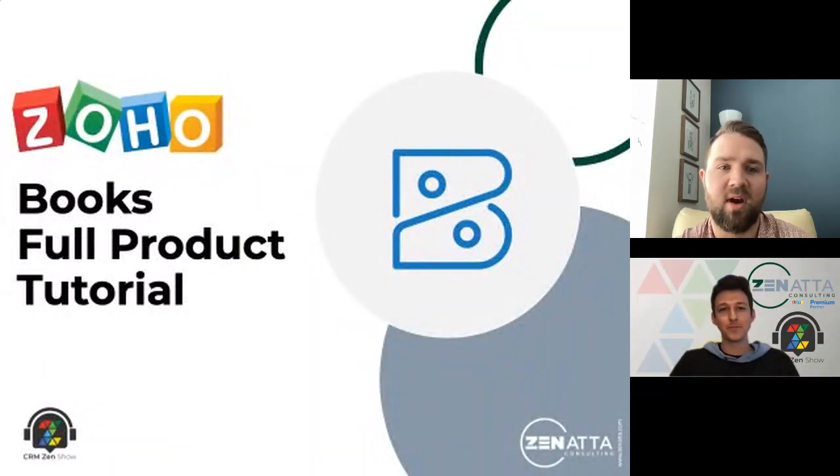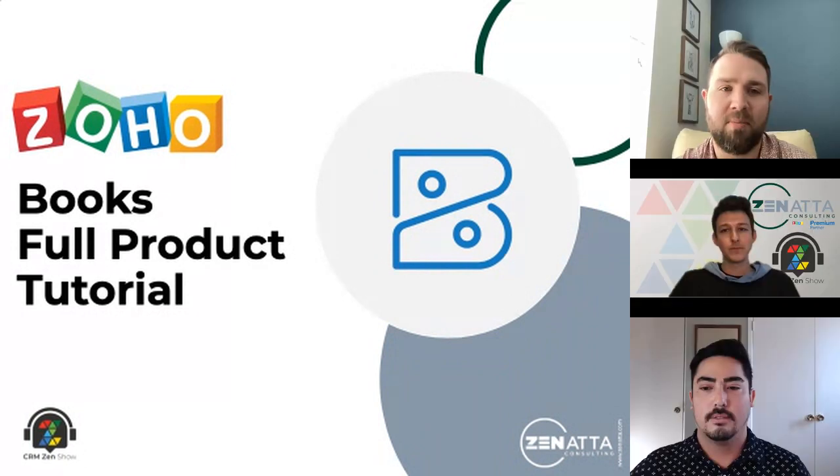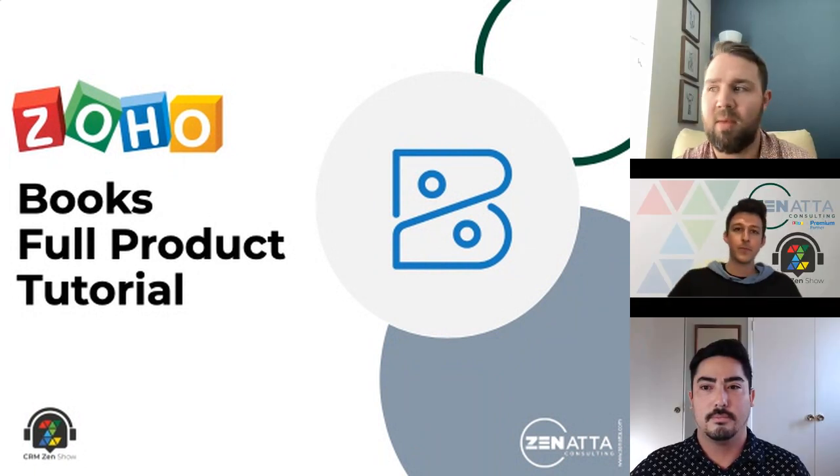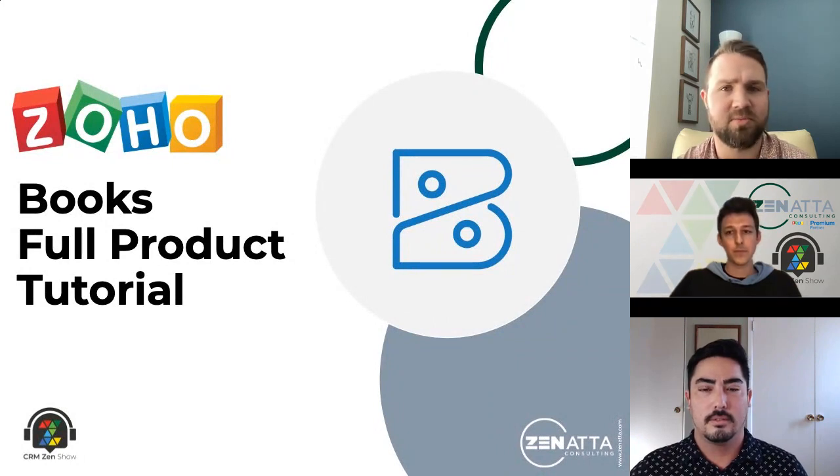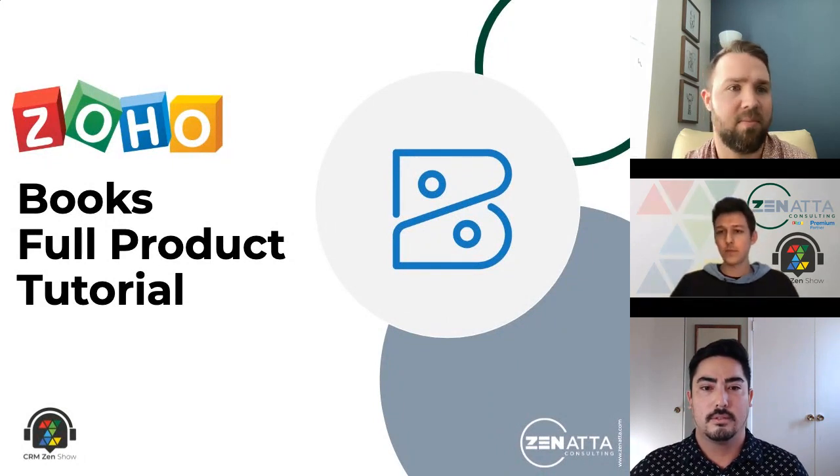Thanks everybody for joining us today for a Zoho Books product tutorial from Zenata. This is one of our premium partners and they've been very involved on the Zoho side. We'll introduce them in a little bit. But here is the Zoho finance team. We have Val Seed, our resident CPA, and I'll let him introduce himself.